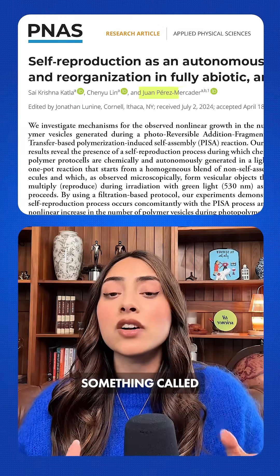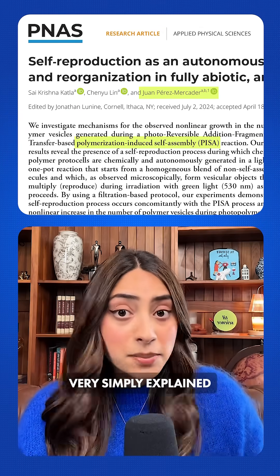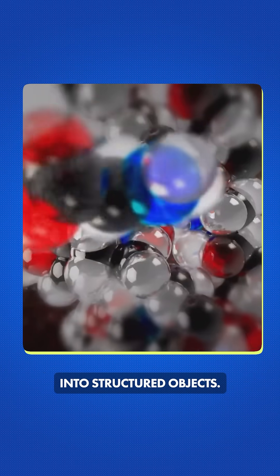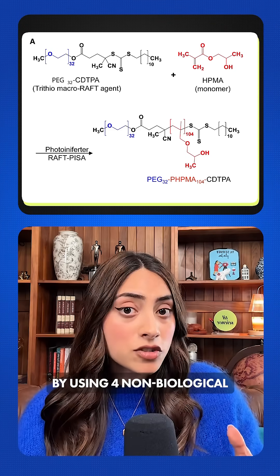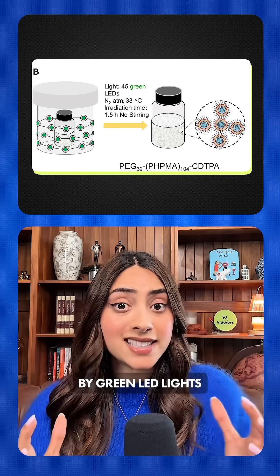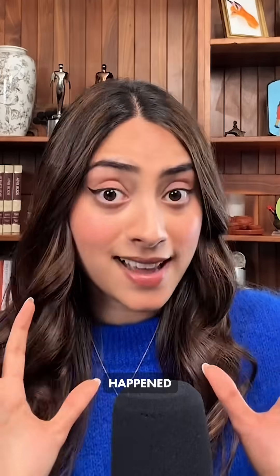And it worked. They achieved something called polymerization-induced self-assembly — very simply explained, chaotic nanoparticles suddenly and spontaneously organizing into structured objects. How did they do this? By using four non-biological but carbon-based molecules mixed in water in glass vials surrounded by green LED lights. And when those lights flashed on, chemistry magic happened.